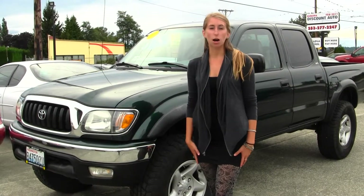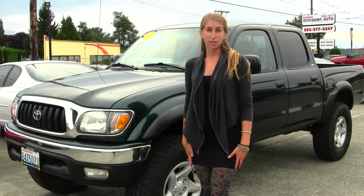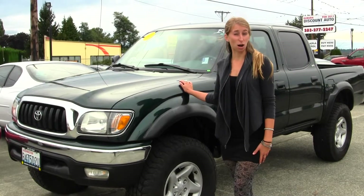Hi, this is Chelsea. Today I'm at Auburn Discount Auto, located at 4710 Auburn, New York. Today we're looking at this dark green 2003 Toyota Tacoma PreRunner V6 SR5.